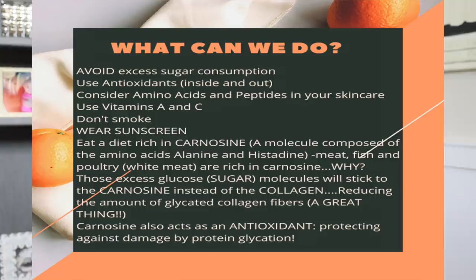Another big tip — discuss this with your healthcare provider — is eating a diet rich in carnosine. Carnosine is a molecule composed of two amino acids: alanine and histidine. You can find it in meat, fish, and poultry — white meat chicken breasts have carnosine. The reason carnosine makes such a difference is that those excess sugar molecules floating around in your body get diverted by carnosine: they will bind to carnosine instead of binding to collagen.